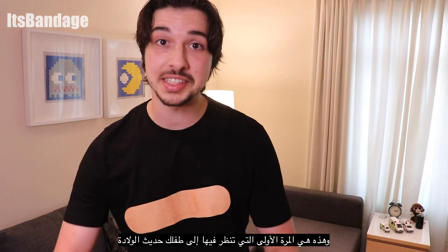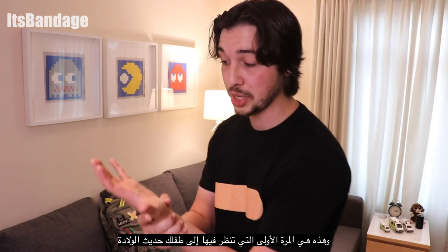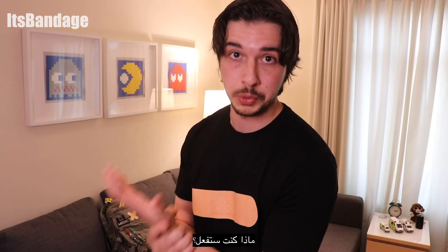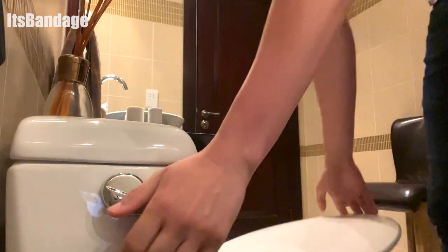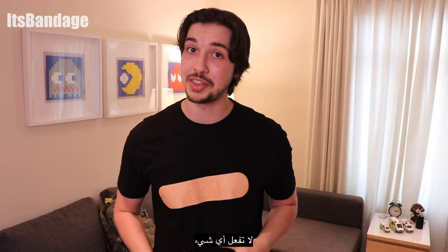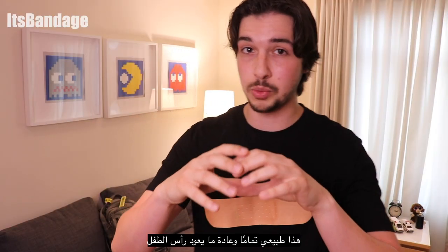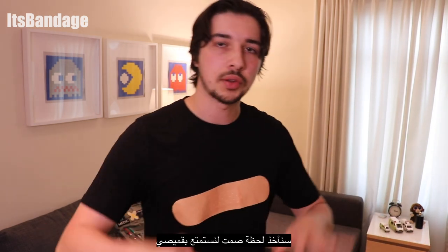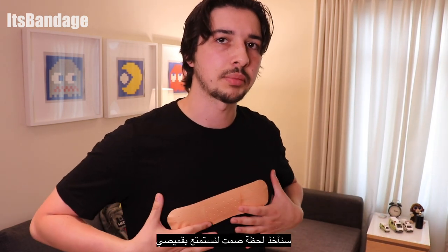Imagine you just became a parent and this is the first time you're looking at your newborn baby, and the baby looks like this. What would you do? Nothing — don't do anything. This is completely normal, and the baby's head will usually turn back to a regular, cute little baby's head in no time. I'll just take a moment of silence and appreciate my lovely shirt.